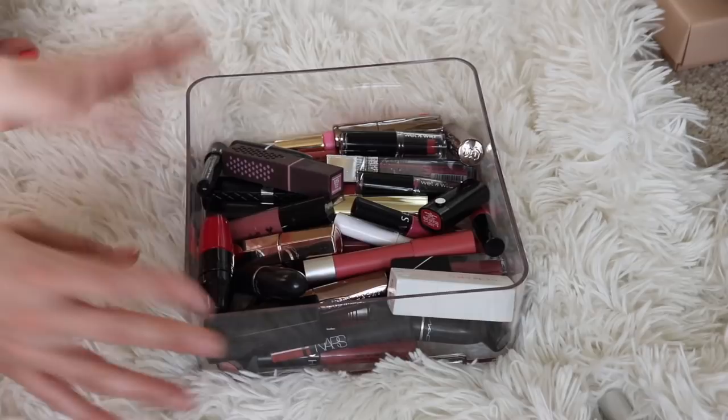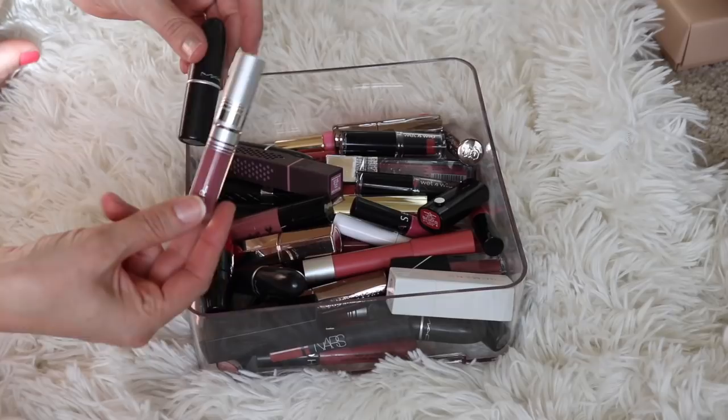Before we get started with this little pile, I do have two pink lipsticks that were in projects for the year, so I want to do these separately so I don't get confused.